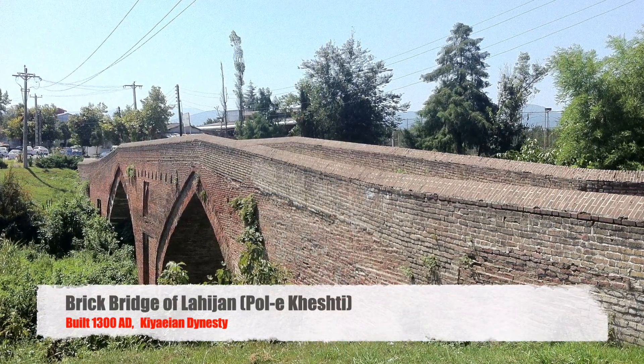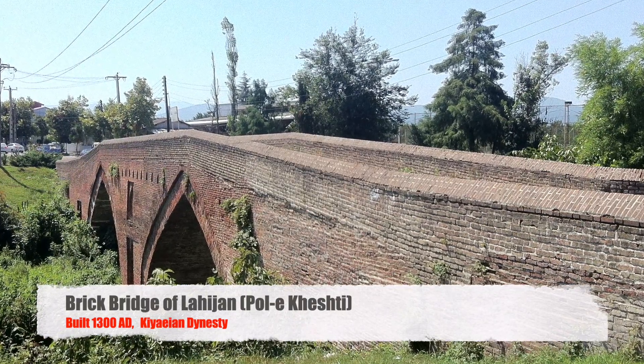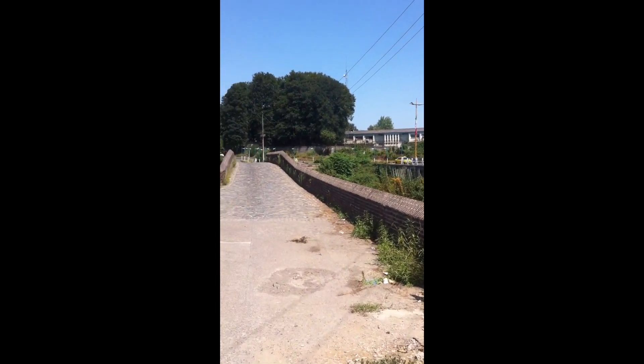Hello again, we are in Lahijan, city of Lahijan in the province of Gilan in northern Iran. September 2019.